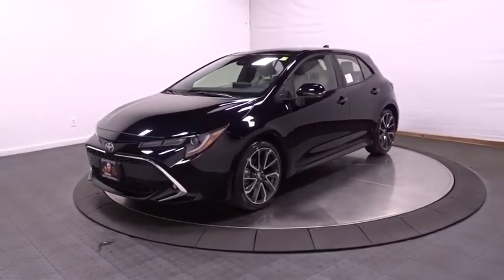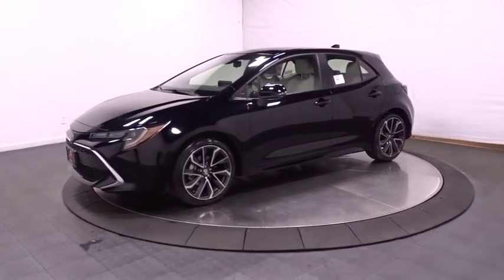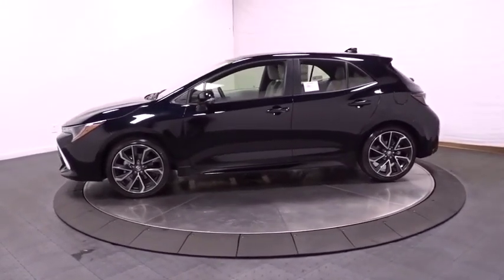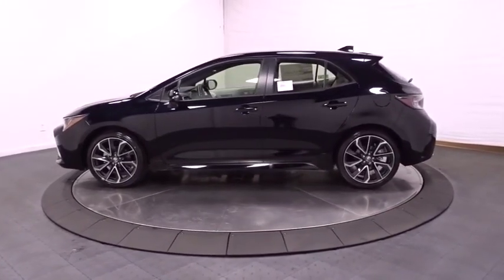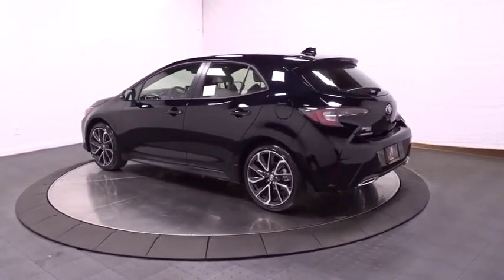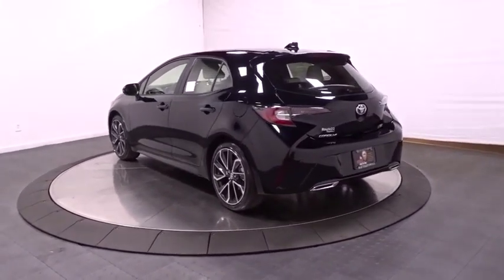2019 Toyota Corolla Hatchback. The Toyota Corolla Hatchback will make you smile. The performance and spirited driving experience will certainly leave you wanting more. A sharp exterior look and an abundance of technology like the Toyota Safety Sense make this a vehicle worth looking at.